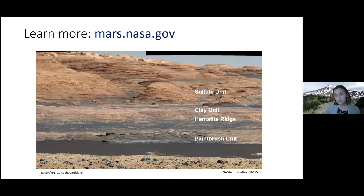Those sand dunes on Mars really look like some on Earth. They are similar, but not identical — the gravity is different on Mars and the atmosphere is thinner, so wind doesn't move material as much. They're similar, but we have to make corrections for the different surface and atmospheric properties.